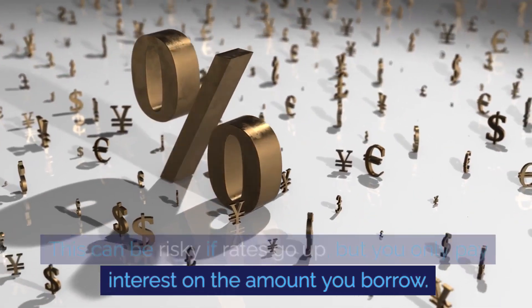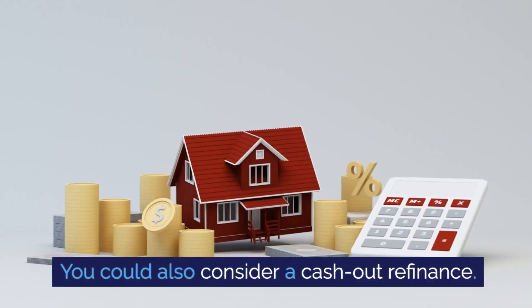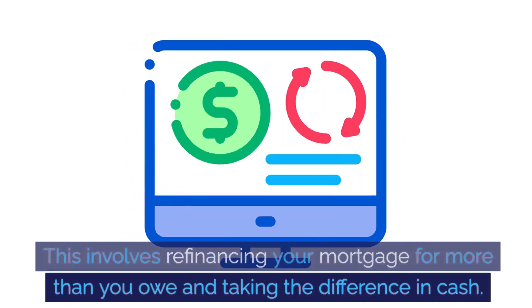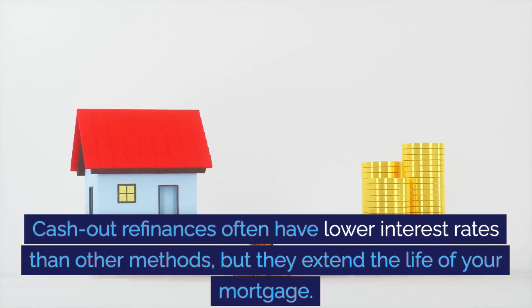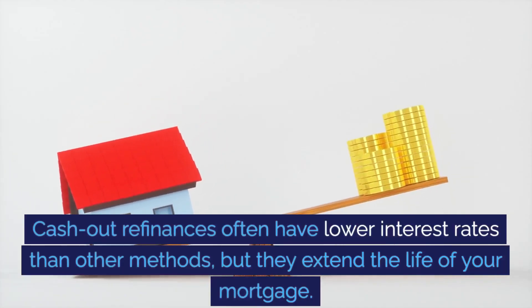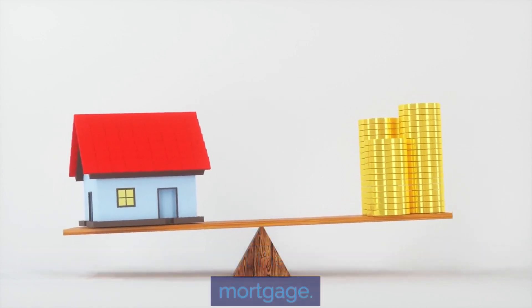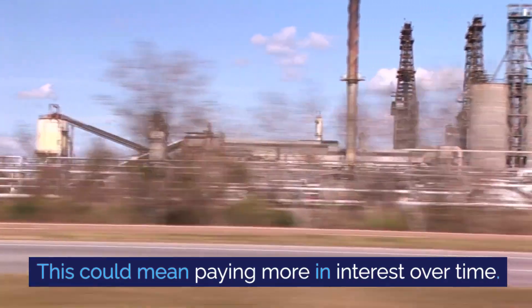You only pay interest on the amount you borrow. You could also consider a cash-out refinance. This involves refinancing your mortgage for more than you owe and taking the difference in cash. Cash-out refinances often have lower interest rates than other methods, but they extend the life of your mortgage. This could mean paying more in interest over time.